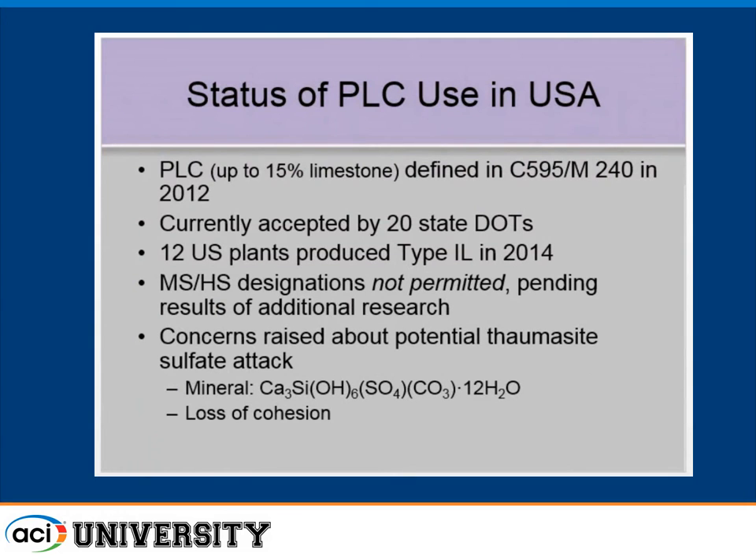C595, about three or four years ago, allowed the use of up to 15% limestone in cements, also in AASHTO M240. It's now currently accepted by 20 state DOTs, and there are 12 plants in the U.S. making type 1L cement. The only caveat is they're not allowed in moderate or highly sulfate-resistant categories within the blended cement, because of concerns about the potential increased risk for thomasite sulfate attack.